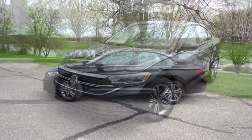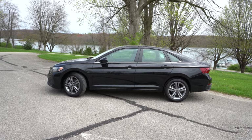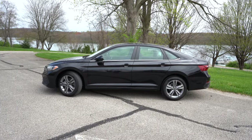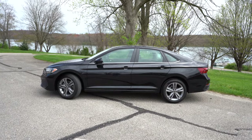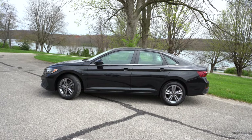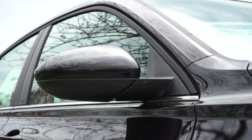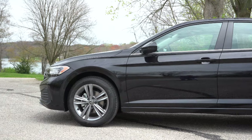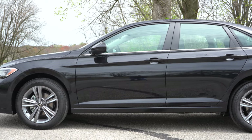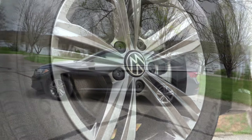Moving to the side — chrome beltline molding comes standard on all trim levels, but the Sport gets black window surrounds. SEL badging appears on the front fender only with the SEL trim. Side mirrors are body-colored, power-adjustable, and heated across all trims; the Sport gets black mirror caps. Wheels differ by trim: 16-inch two-tone alloys on the S, 17-inch 10-spoke alloys on the Sport, and 17-inch aluminum alloys on the SE and SEL.